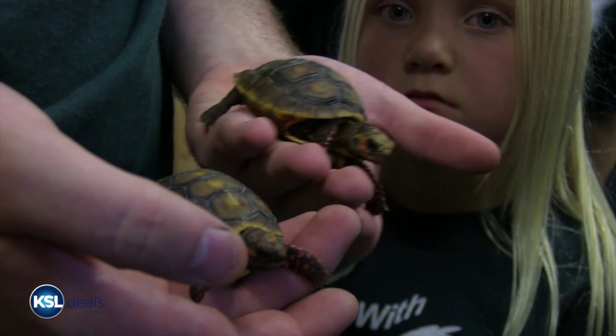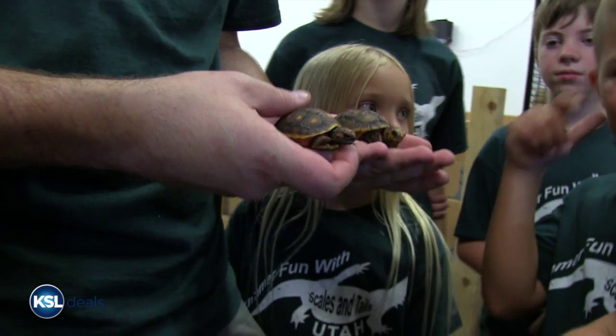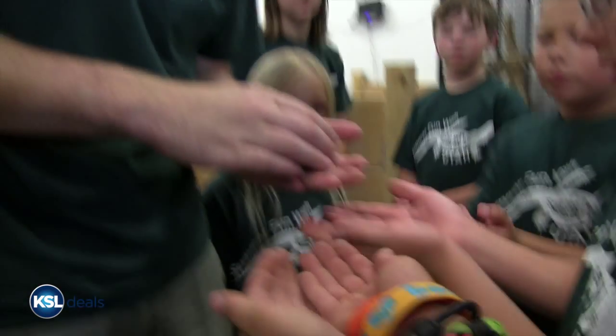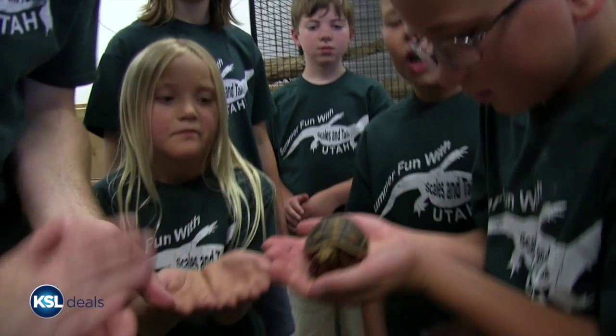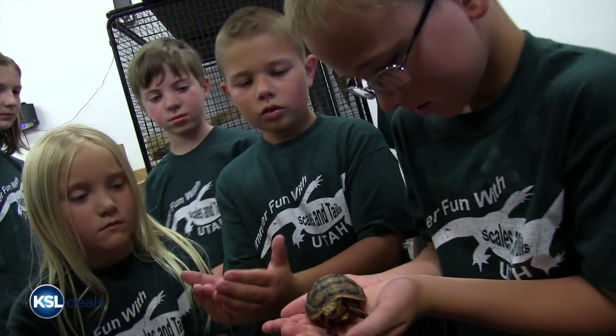These are red-footed tortoises that were born right here in the shop. The bigger ones are just starting to get to the point where we'll take them out and let people hold them and touch them. The little guys, we're being a little bit careful with until they've kind of settled into the world.